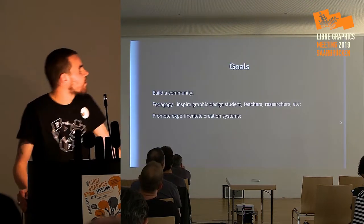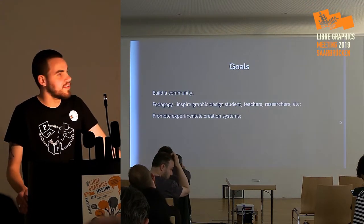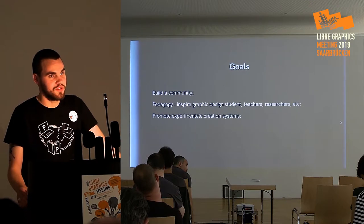Our goal is to build a community and have a pedagogic action for inspiring graphic design students, teachers, and researchers, and to promote an experimental creation system.